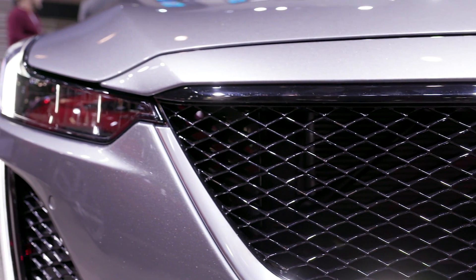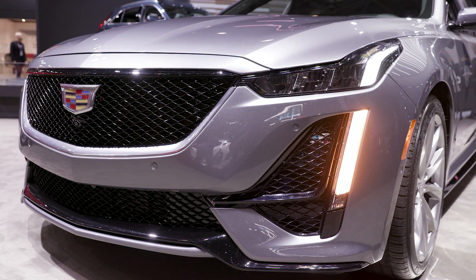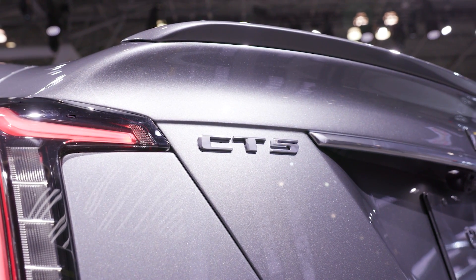The CT5 will ship with a 3-liter twin-turbo V6 engine and a 10-speed automatic transmission, so you should be able to blow the doors off at least some of your friends. Stick around for more coverage from the New York International Auto Show on Engadget.